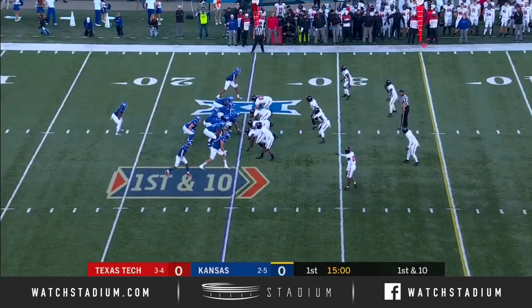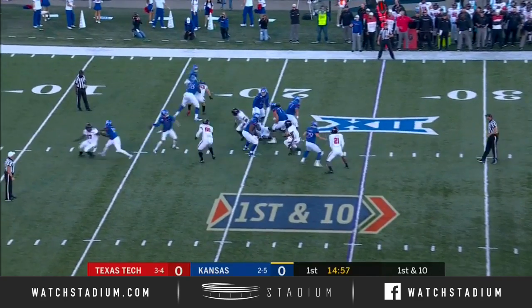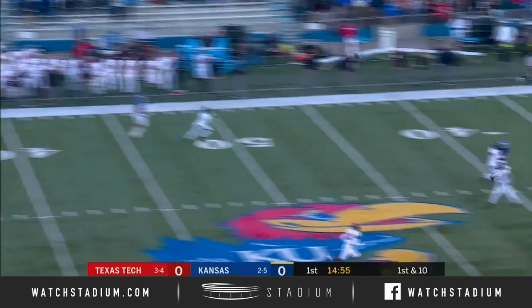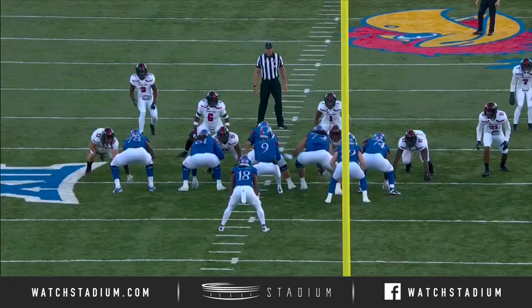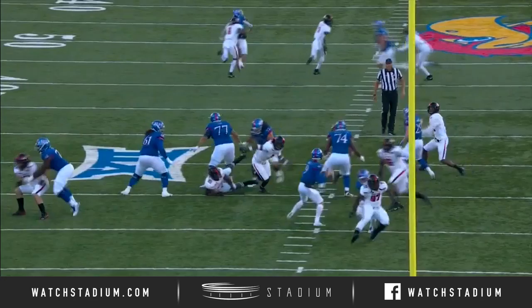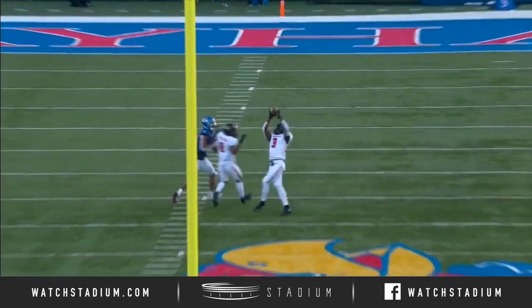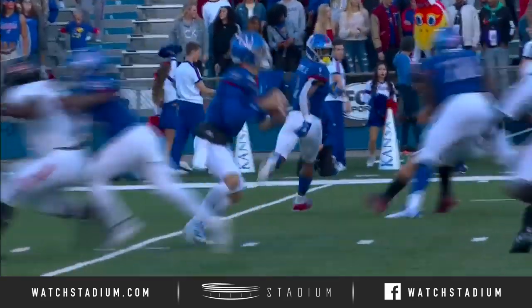Look for Carter Stanley to make some quick, good decisions today. In the last few games he's gone deep downfield — not a good decision there. The post shot to Andrew Parchment — got to be careful of Douglas Coleman roaming the back end. He's proven he is a ball hawk, always able to play the ball in the air. That's his seventh interception on the year, which leads the FBS.